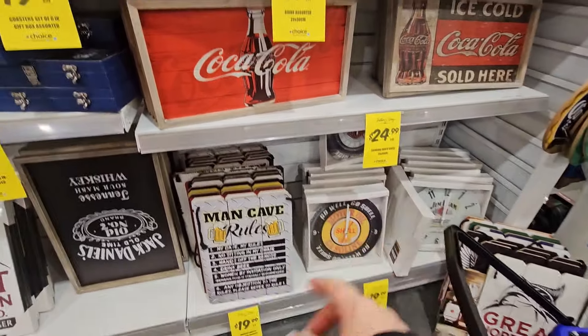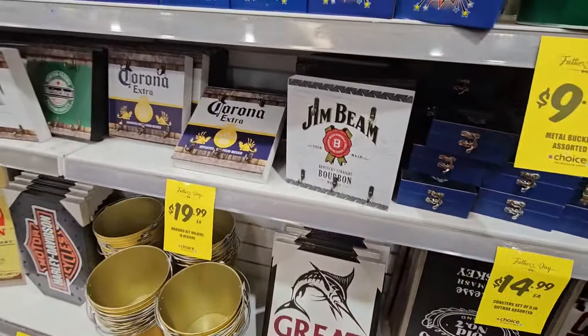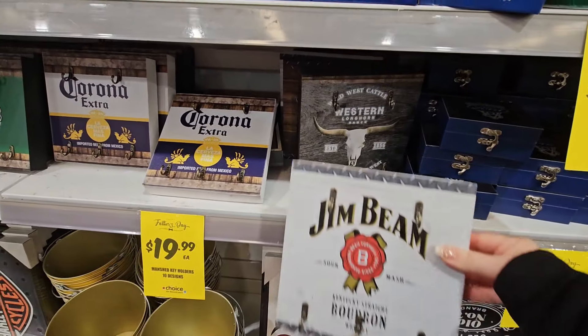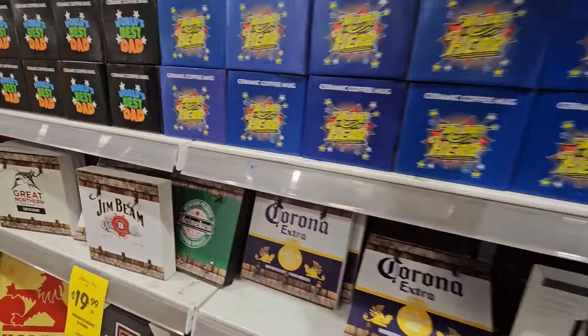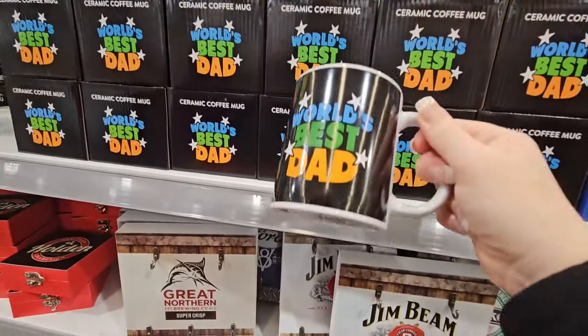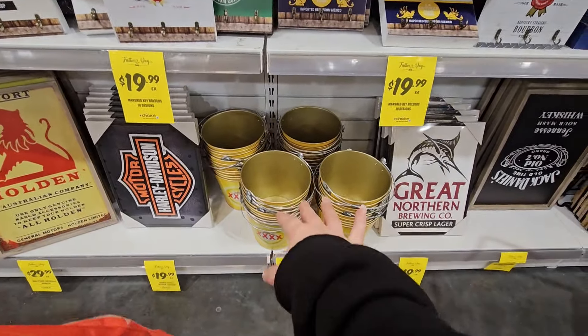We've got man cave signs, clocks, things to hang keys on for $20, and mugs for $4.99 — 'My Dad My Hero' and 'The World's Best Dad.' Loads of buckets — I guess that's for beers and ice. More coasters for $15 with Bundaberg and Harley Davidson. Then you've got a VB ice bucket.